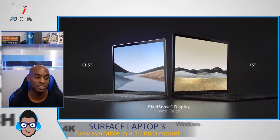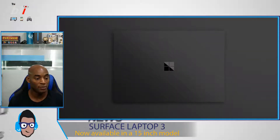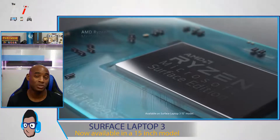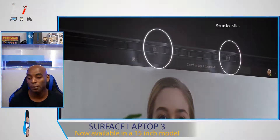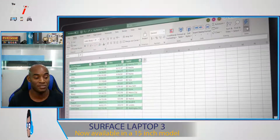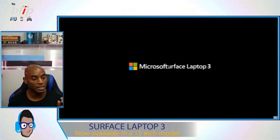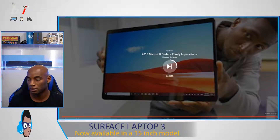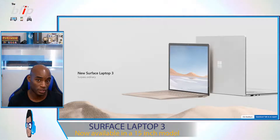The newest thing about it is that it's 15 inches this time around, which is a big plus. It also features a fast-charging battery. Microsoft is claiming this is going to give you an 80% charge in under an hour, so you can charge up in about an hour and get an all-day battery life. It will be coming out October 22nd, starting at $999 for the 13-inch version and $1,199 for the 15-inch version. The 15-inch is the version that has the Radeon Graphics Microsoft Surface Edition chip.